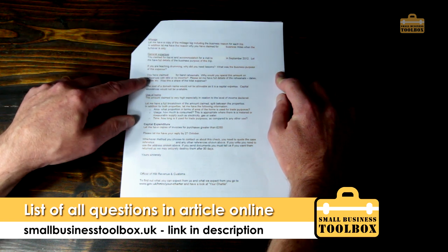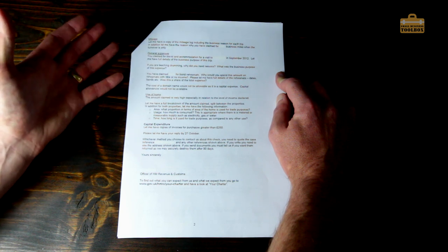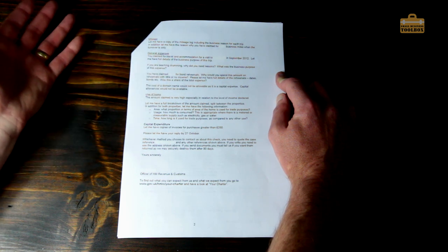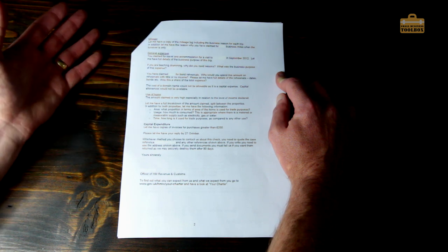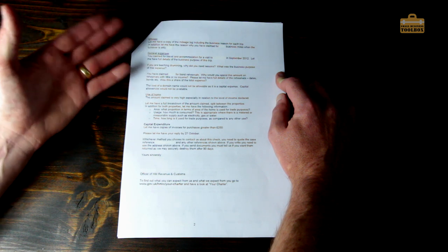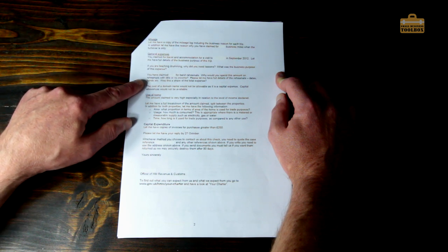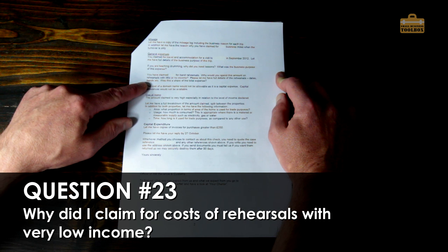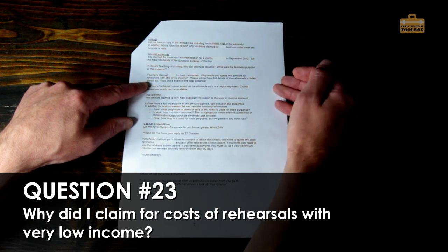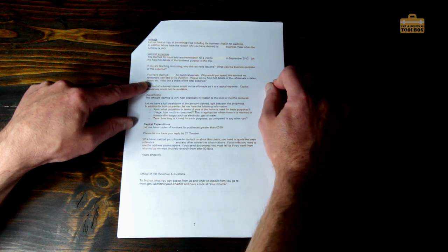They also asked: 'You have claimed for band rehearsals' — this was because I was playing professionally in a band and doing dep drumming, so we had to have band rehearsals. It was only a tiny amount but I did have claims for band rehearsals without copies of receipts. They basically said: 'You've claimed for band rehearsals — why would you spend this amount on rehearsals with little or no income?' A very valid point. For a long time I really tried hard to make money out of playing drums and it didn't really work out.